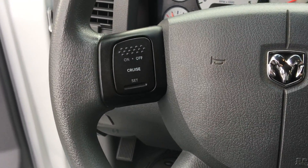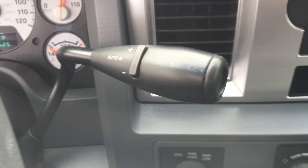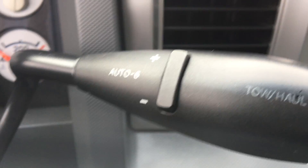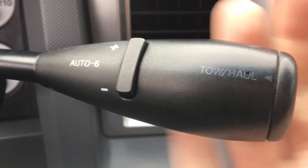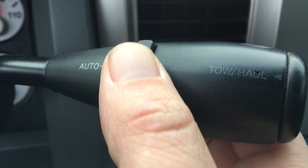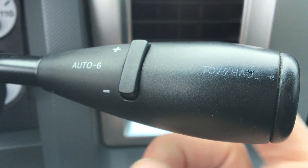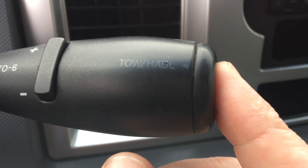So your steering wheel — you've got your cruise control on this side. You do have your shifter right there. You can put it down into drive and just drive it normally. You also have these modes here where you can actually turn on or shut off your upper gears. Tow/haul on the end.